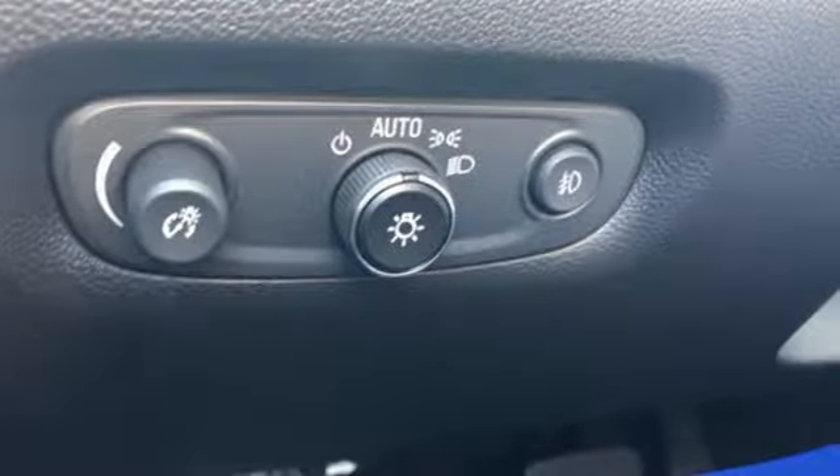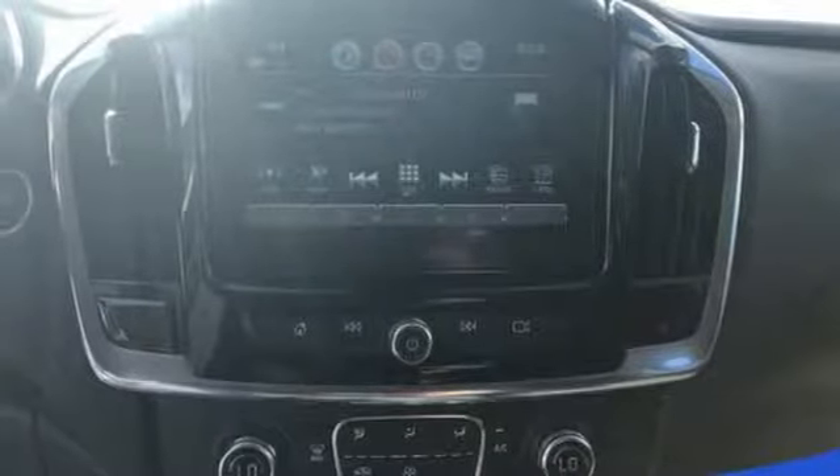Front heated bucket seats, power heated mirrors, external memory control, active grille shutters, Wi-Fi hotspot and V6 engine.